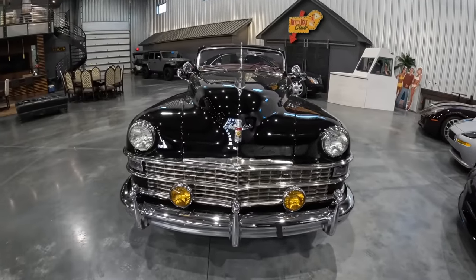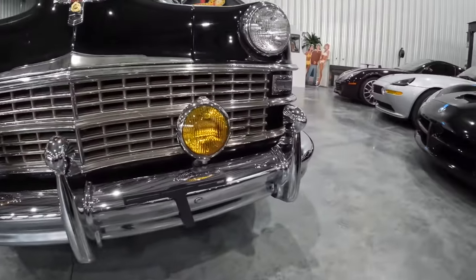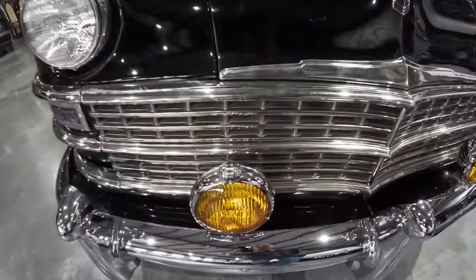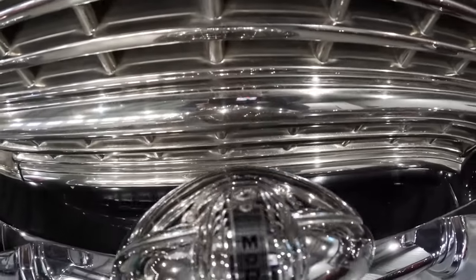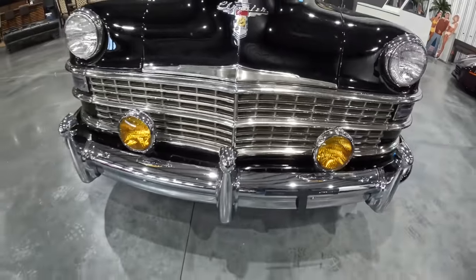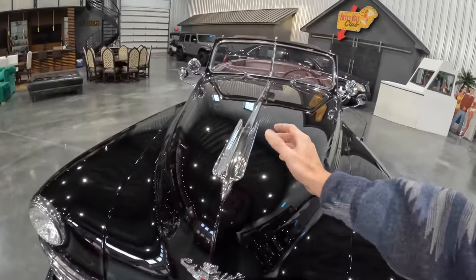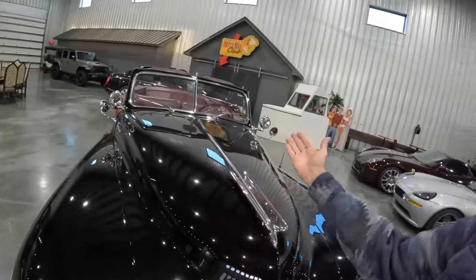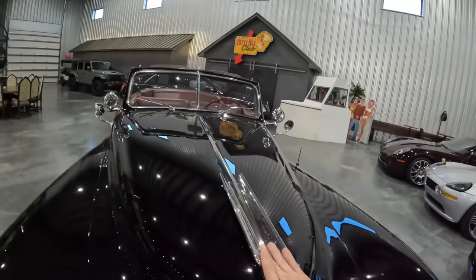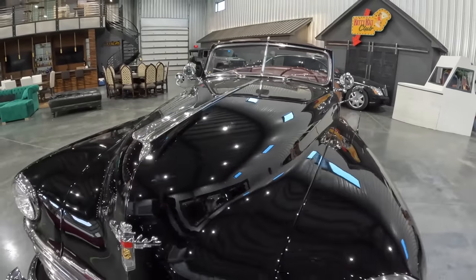Something unique to these cars are the three Dagmars right here — one right in the center so you can bump cars along. This one also has the optional fog lights, which were Mopar accessories — you can see the Mopar badge riveted on there. The grille comes to a beautiful point, giving a solid line all the way across. The '41s had piano-opening hoods where they open sideways; on these, it opens like a traditional hood. That hood ornament splitting the car in half — just gorgeous.